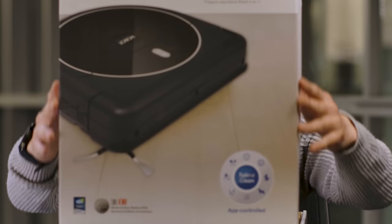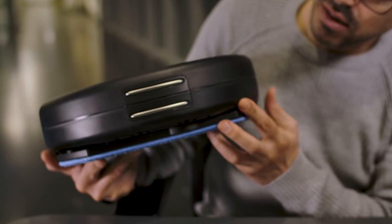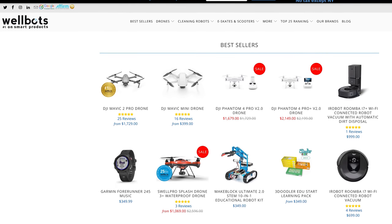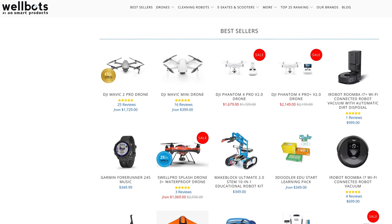Hi guys, Jonny Kaplan here with another Gadget Flow unboxing segment in partnership with the Kori Group, an award-winning crowdfunding agency. Today's unboxing segment is sponsored by WellBots, one of the biggest smart home retailers in the US.